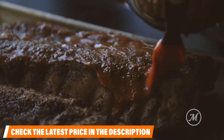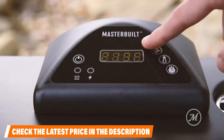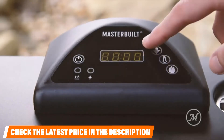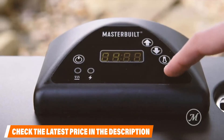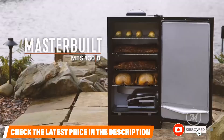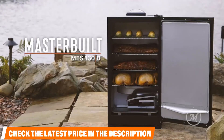The Masterbuilt also includes a side wood chip loader so you can add more fuel without opening the smoker door, making for quicker, more consistent cooking. A drip pan and grease tray keep cleanup fast and easy. Many users say the smoker heats up quickly and is easy to operate. Those less impressed noted it doesn't produce enough smoke at low temperatures, the digital display is hard to see in direct sunlight, and some complained about paint flaking off the door. The smoker comes with a 90-day limited warranty.